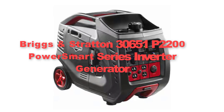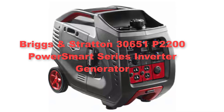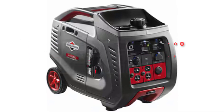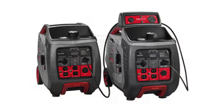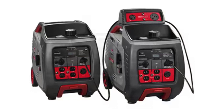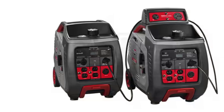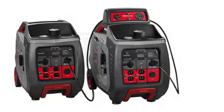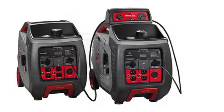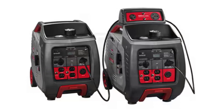Sixthly, here comes the Briggs and Stratton 30,651 P2000 200 PowerSmart Series Inverter Generator. It epitomizes portability and efficiency, offering reliable power in a compact and lightweight package. Powered by a fuel-efficient Briggs and Stratton engine, this generator delivers 2,200 starting watts and 1,700 running watts, making it suitable for camping trips to powering essential appliances during emergencies.